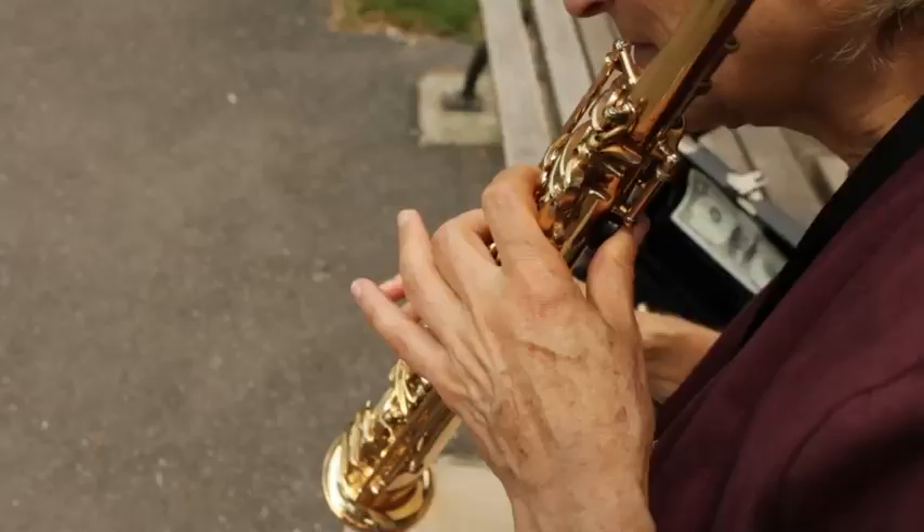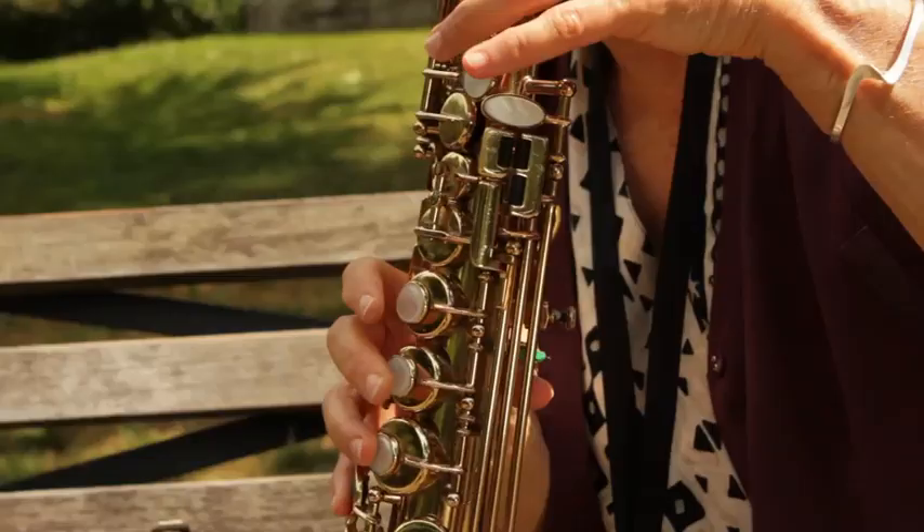I'm a saxophone player, but the way I approach it is kind of like a singer. Something I've learned from the old school players is that when I play a ballad, it almost feels to me like I'm singing the lyrics into the horn. And I know the lyrics to every one of these songs that I play.